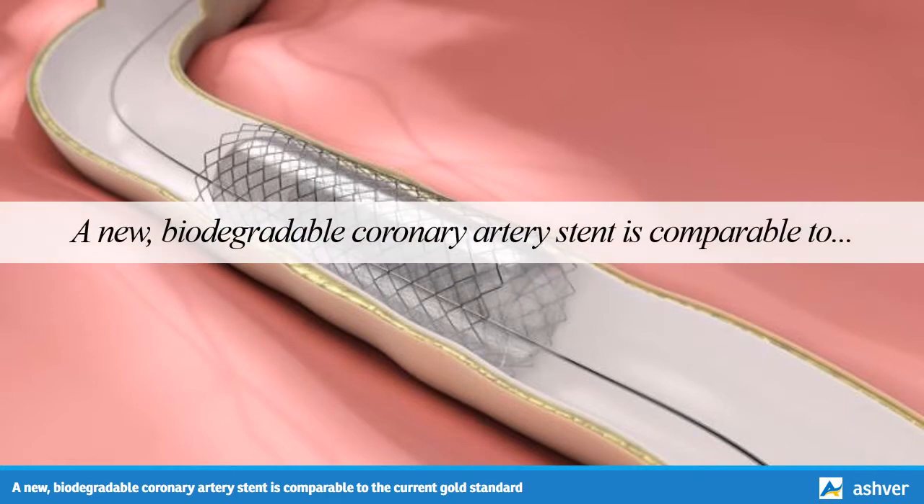A new biodegradable coronary artery stent is comparable to the current gold standard, according to a new study published in The Lancet.